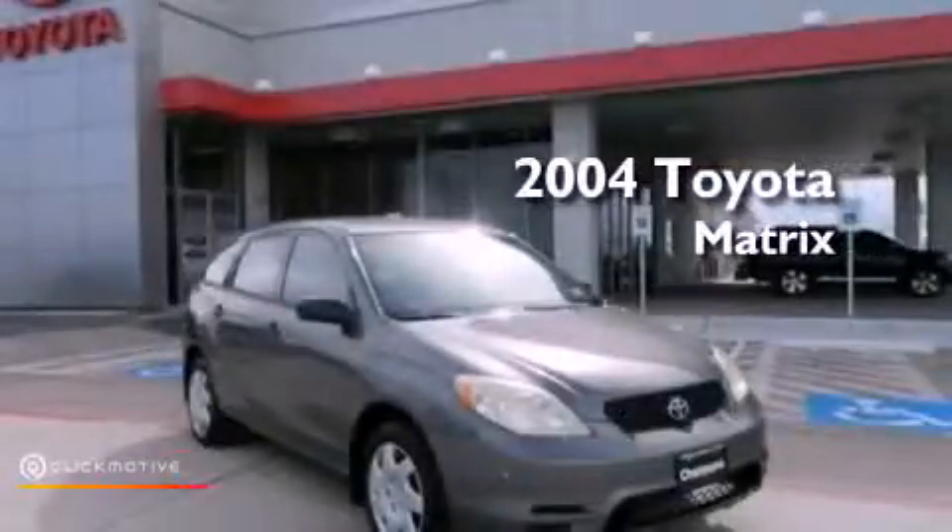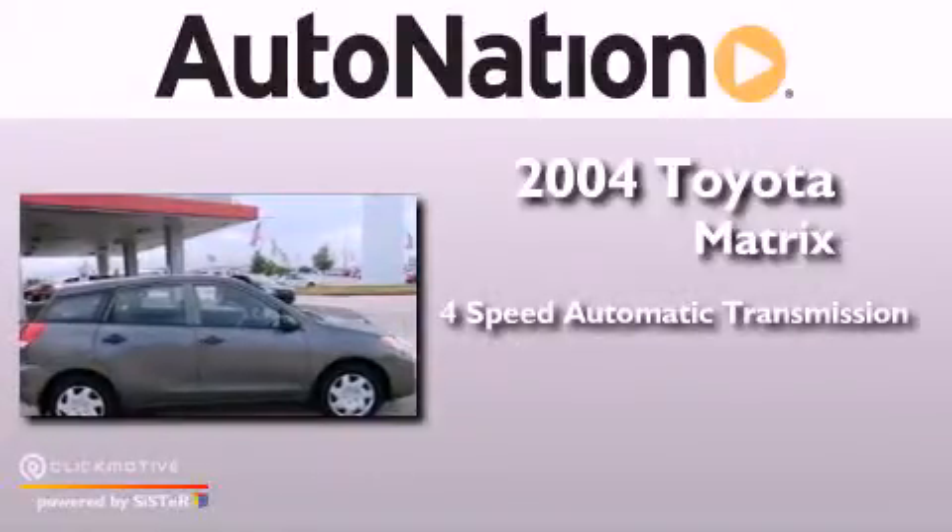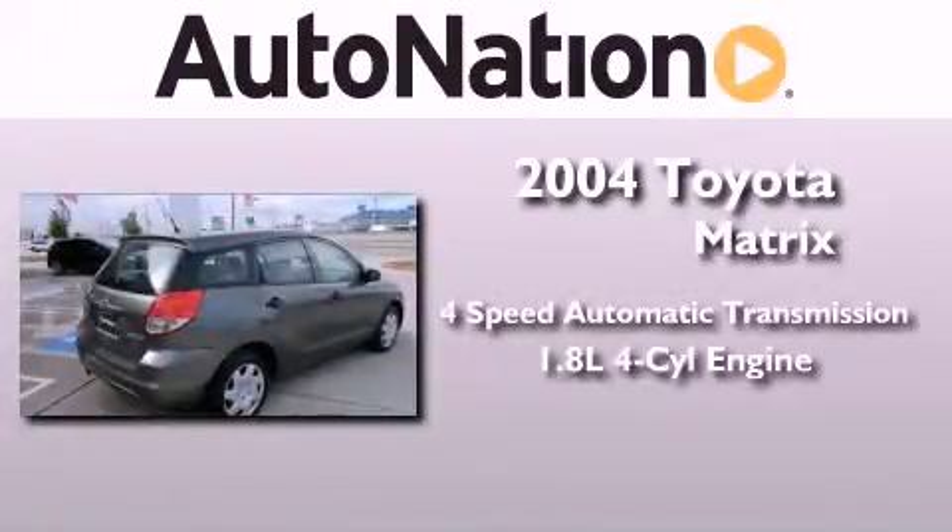This is a 2004 Toyota Matrix. This vehicle has seating for five adults and an inline four-cylinder engine.